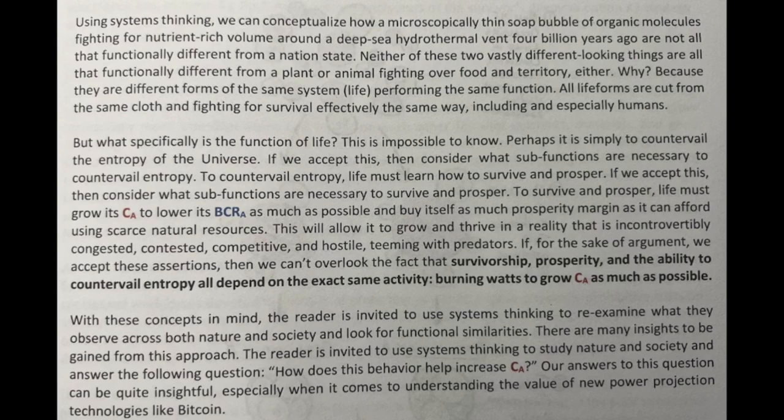Neither of these two vastly different-looking things are all that functionally different from a plant or an animal fighting over food and territory either. Why? Because they are different forms of the same system — life — performing the same function. All life forms are cut from the same cloth and fighting for survival effectively the same way, including and especially us, humans.